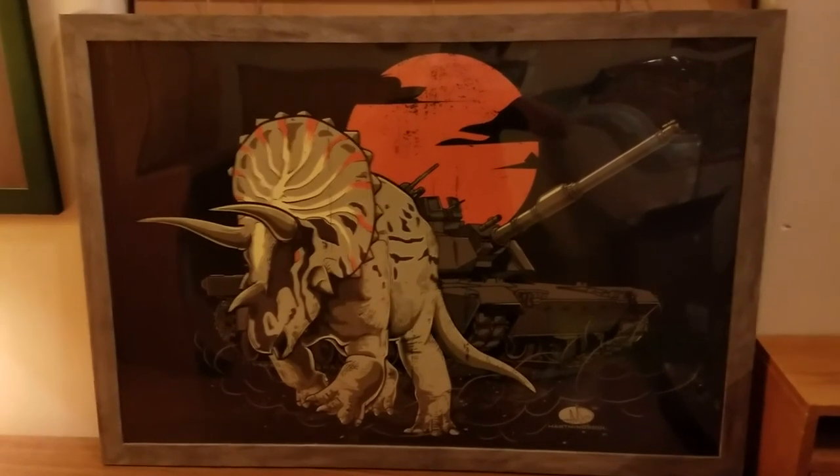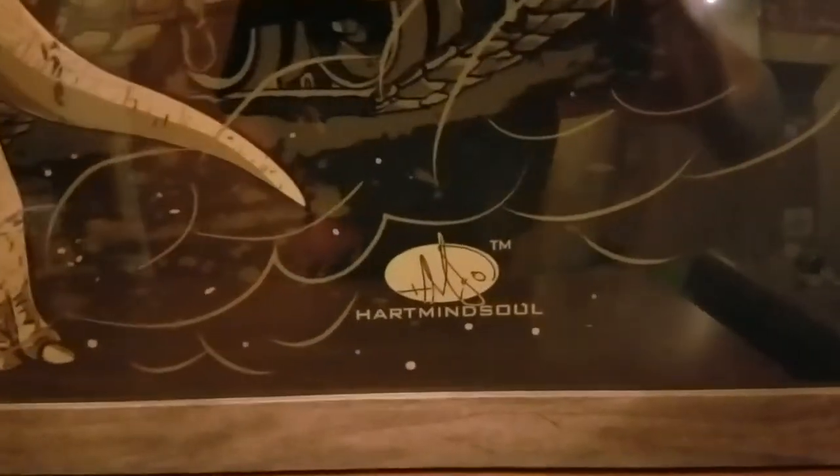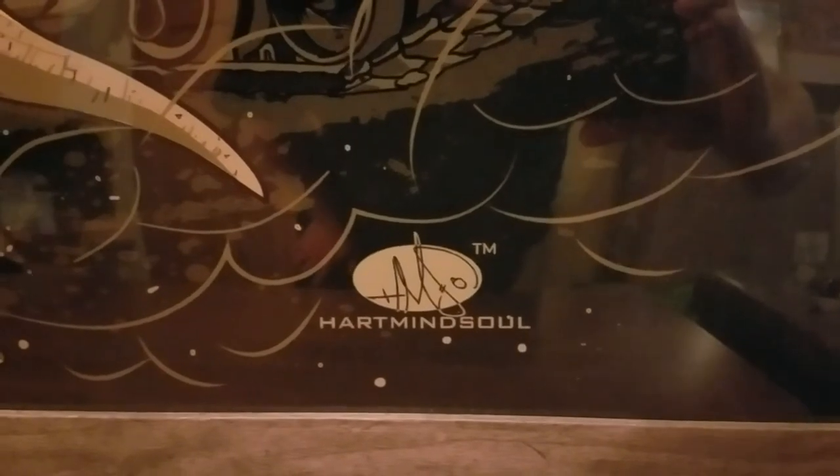You can pick this poster up online currently on our website heartmindsoul.com or hmsnation.com.